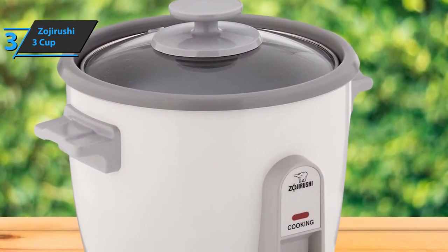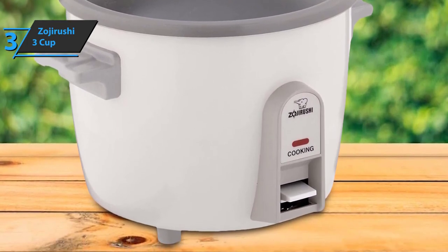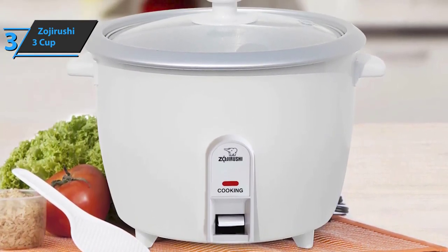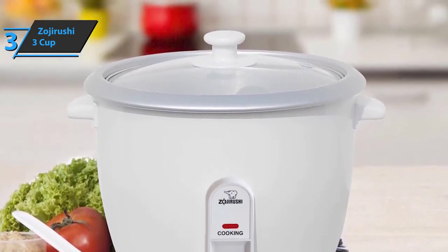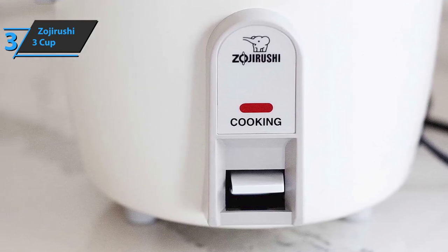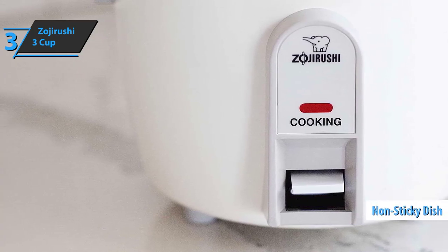The biggest advantage lies in its compactness and easy mobility — it is equipped with anti-heat handles that allow you to move it around your counter without difficulty, even in a cramped kitchen. The Zojirushi 3 Cup Rice Cooker is very easy to use: just add rice and water and press the switch. The lid is transparent so you can monitor the cooking. A steam basket is included for fish, meat, or vegetables. Cleaning is quick, with a removable non-stick dish.